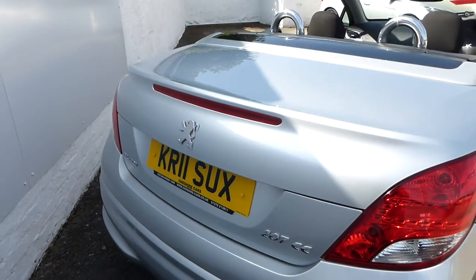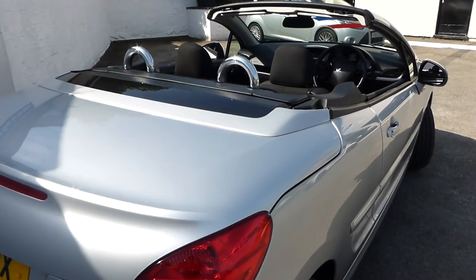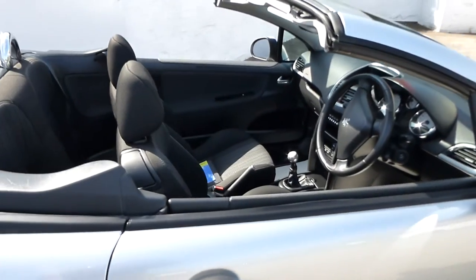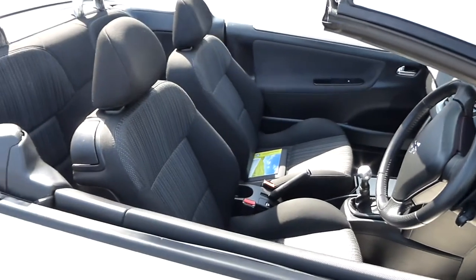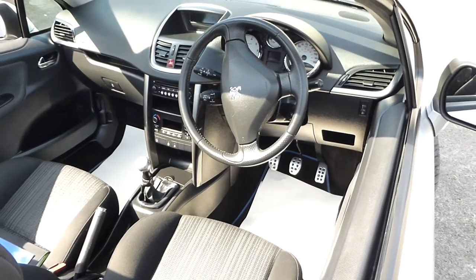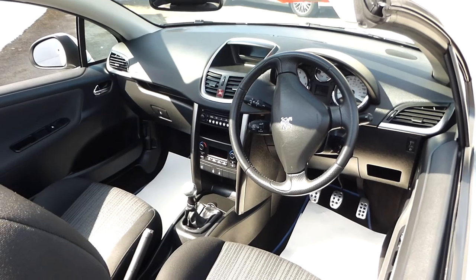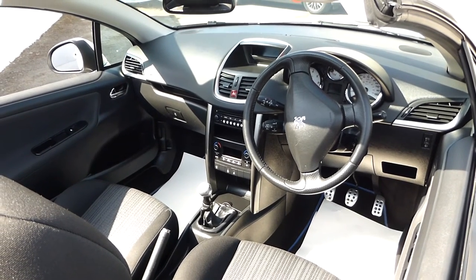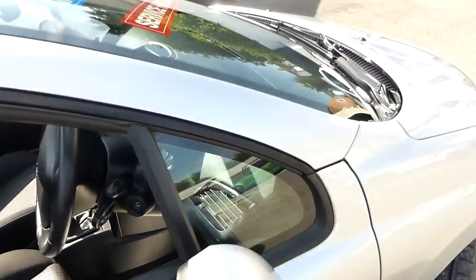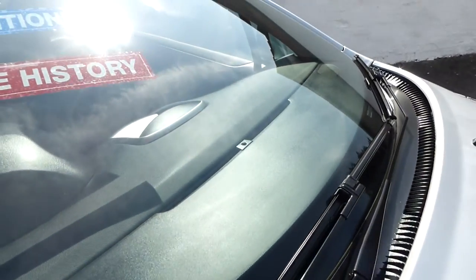We purchased the vehicle straight from the owner — he's actually sold it directly to us and purchased himself a van for his new business. He's just started a new business so we wish him well. Overall a lovely lovely car with cloth seats and air conditioning. There are no major scratches or dents on the vehicle, it's all in great condition.